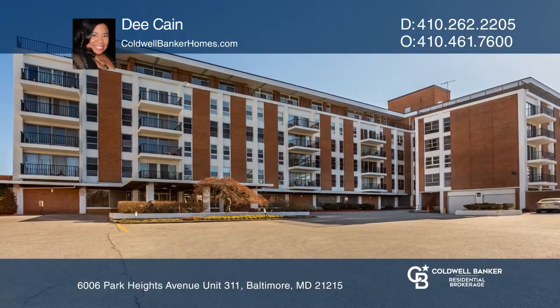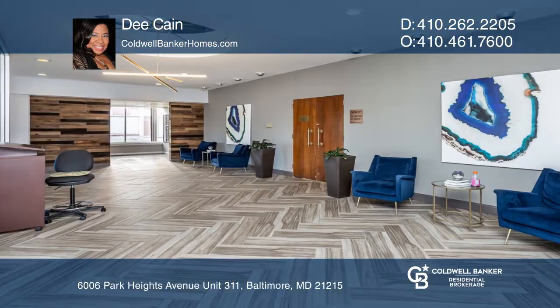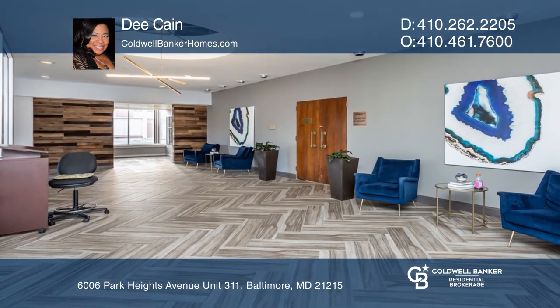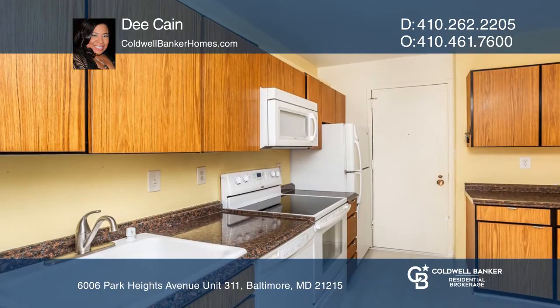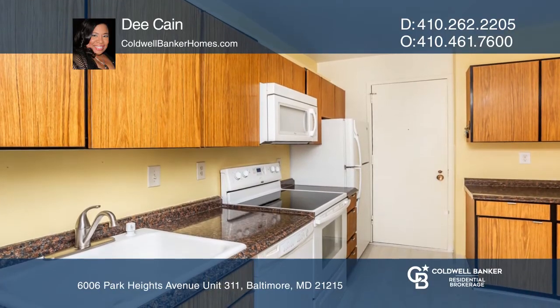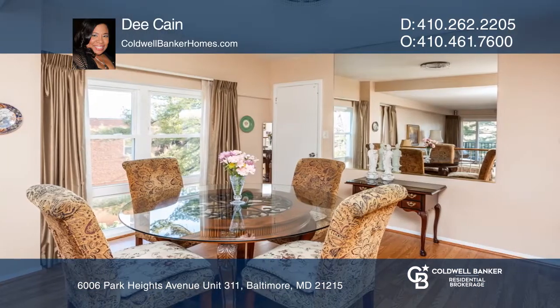As you enter the Imperial Condominium building, there's always someone to greet you and your guests. As an owner, you also have underground parking. The renovated lobby area offers two convenient elevators leading to your third floor home.